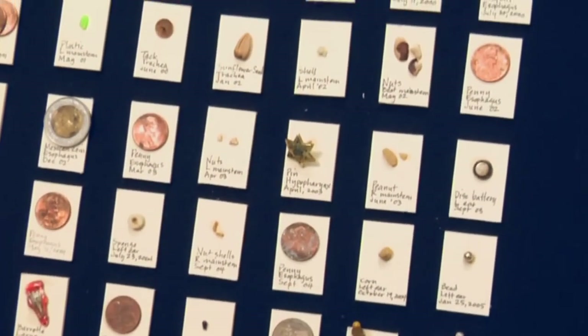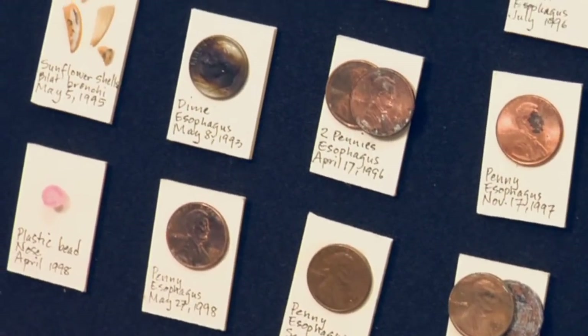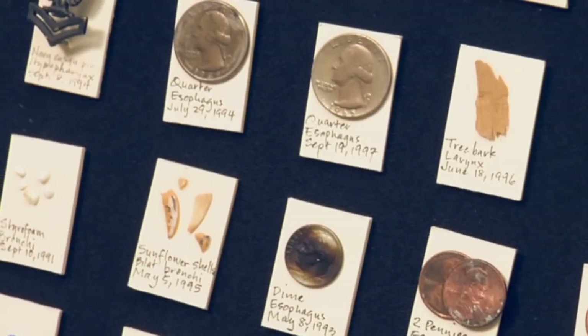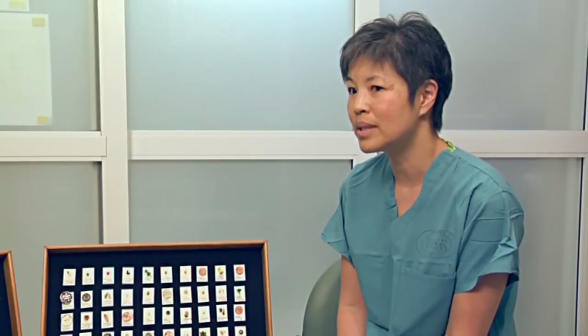You can see there's quite a variety, but coins take the cake for most popular. The most common things we take out of kids are coins from the esophagus. We all have coins lying around the house. They're shiny and pretty, so young kids will tend to put them in their mouths — it's a normal developmental stage — and sometimes they'll swallow them.